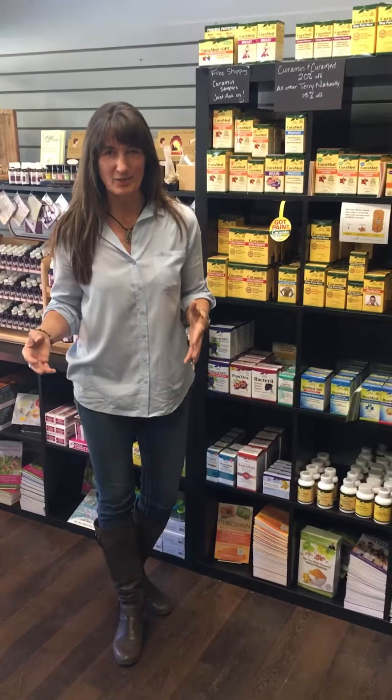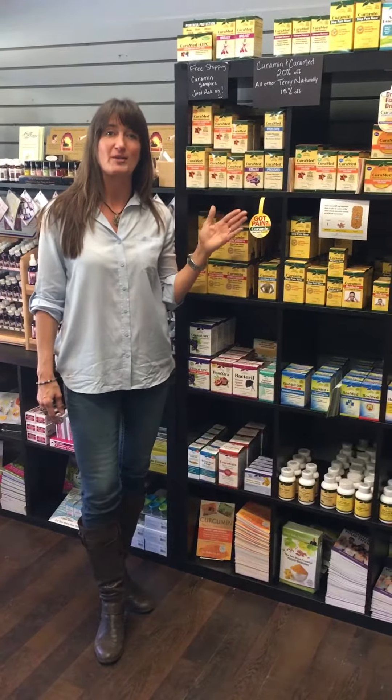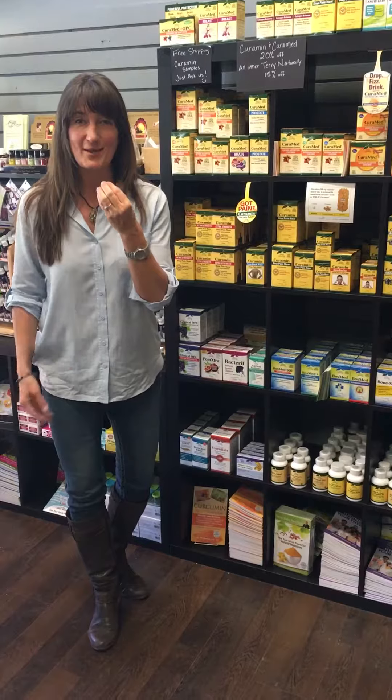BCM 95, bioavailable curcumin at a 95% standardization. What makes it so special and why is it the exclusive ingredient in Terry Naturally and Europharma's curcumin products, CuraMed and CuraMen? Well, it doesn't matter what you eat or what you take, it matters what you absorb.